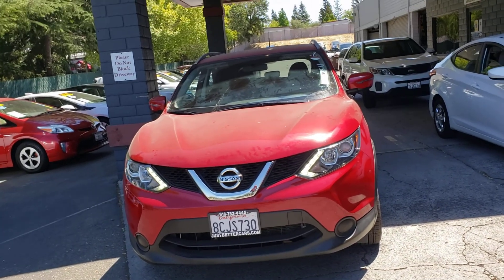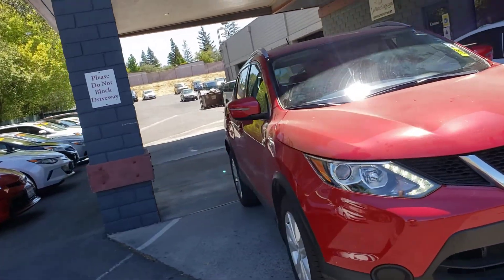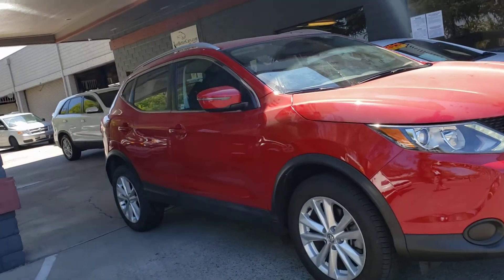2017 Nissan Rogue, red in color. We just got it in a little bit ago — it needs a bath still and has to go through detail, but I just wanted to get a video out here so you can see how clean it is.